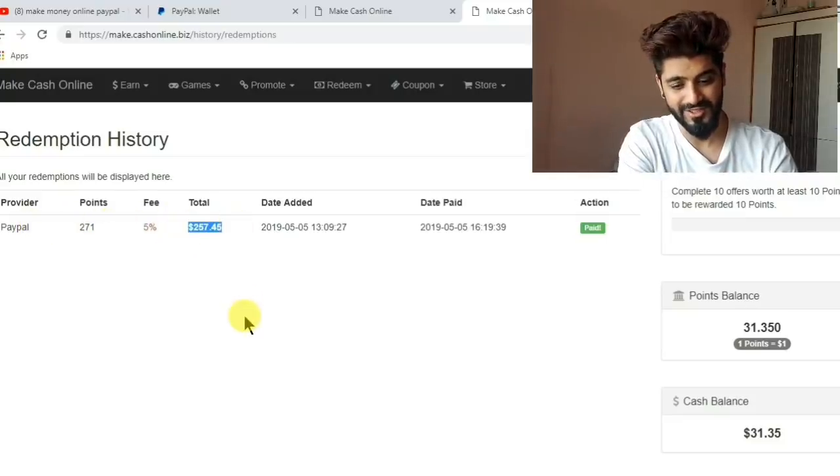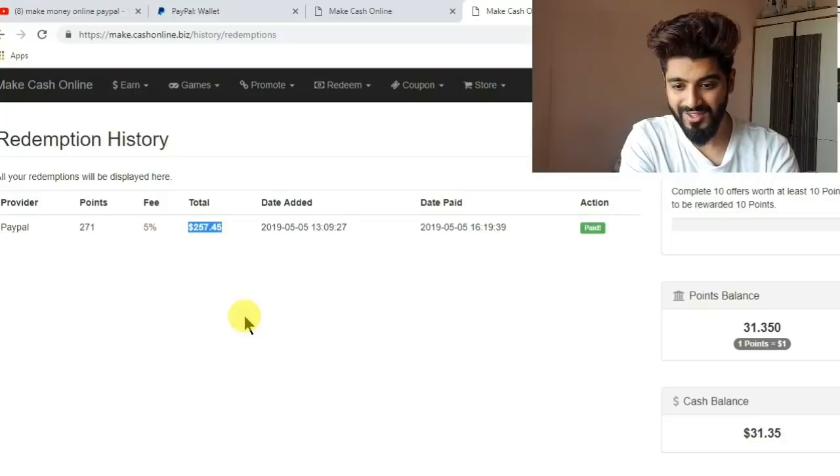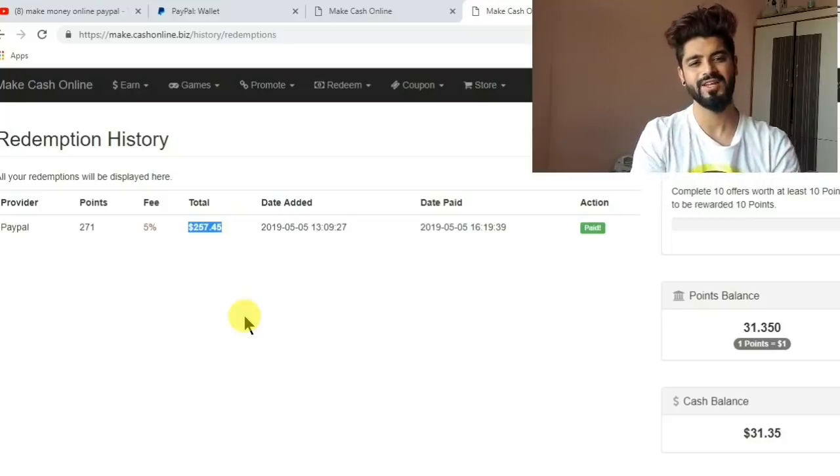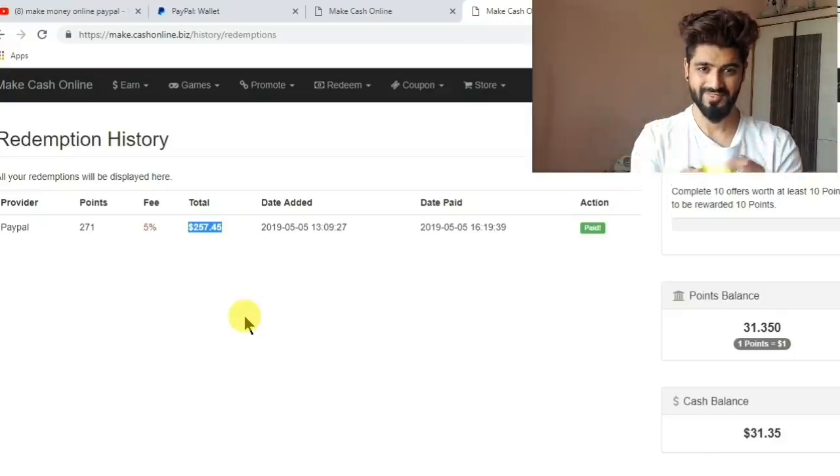You can also earn just as I did — $257.45 in just a day is not a bad deal at all. Just click on make.cash.online.biz and you will be earning money through my secret. Thanks for watching guys.